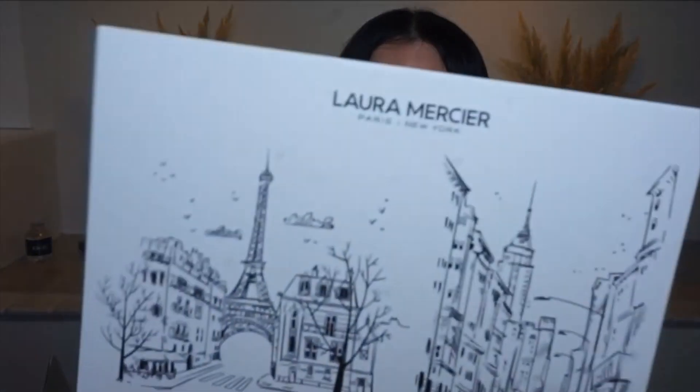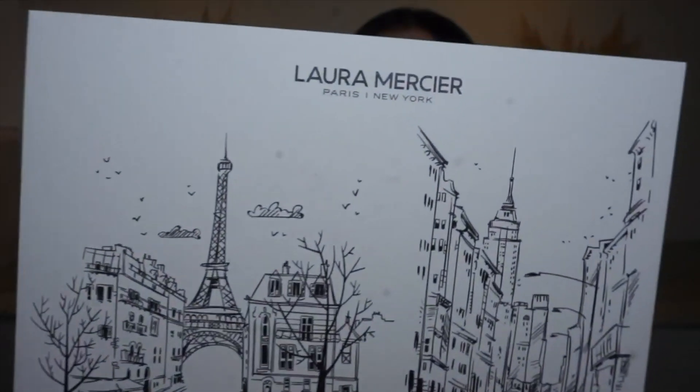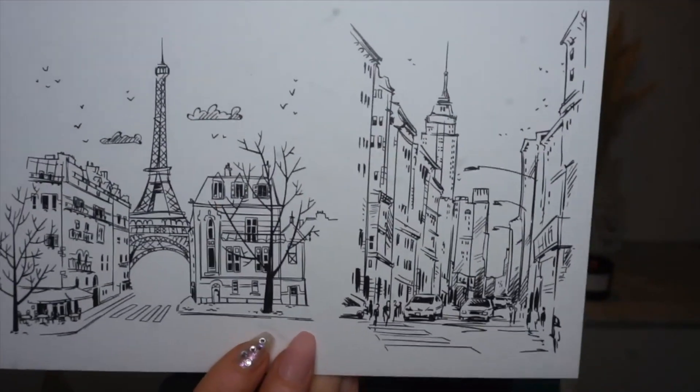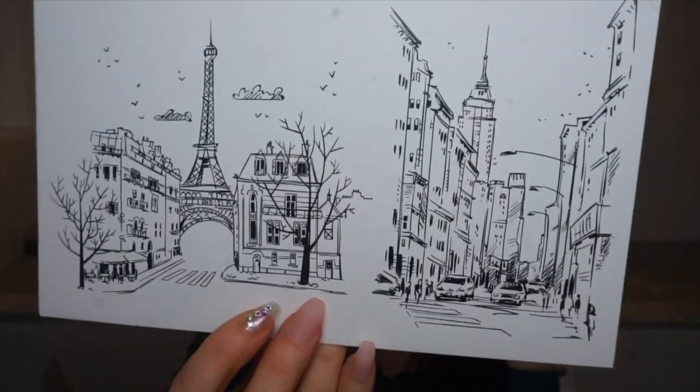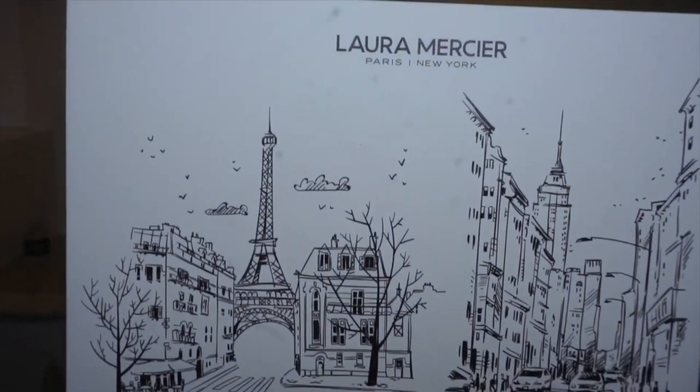Finally, I got a package from Laura Mercier. Oh my gosh, this is beautiful — it's a print of Paris. Isn't that gorgeous? It's like a sketch of a Parisian cityscape — or wait, is that New York City? That's so funny! I would definitely love to frame this and put it in my beauty room somewhere. In this little note they sent, they talked about how Laura Mercier actually started art school at 17 years old, where she did painting. She started off as a painter before she moved into makeup artistry — that's so amazing.